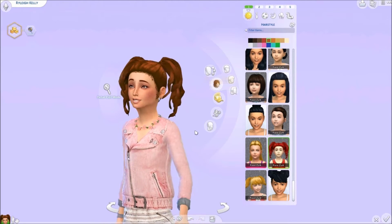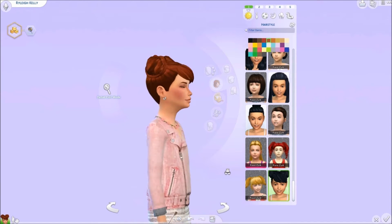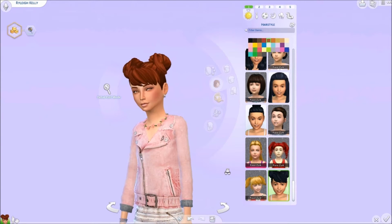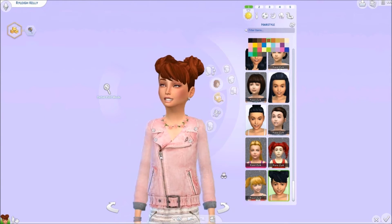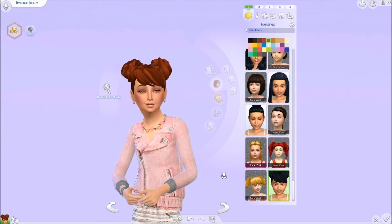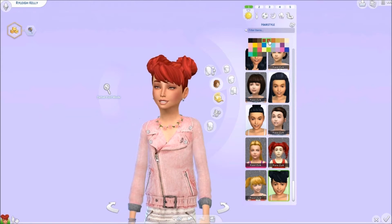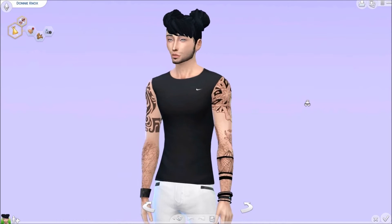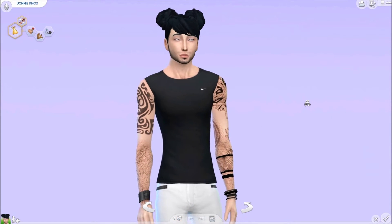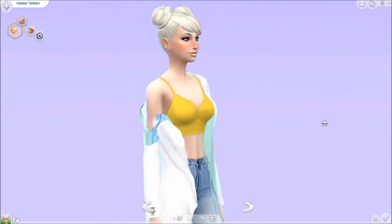The next hair we have is this really cute Choo Chatter hair and it's by Wally Miniature Sandwich. This hair is super adorable. I love the little poof balls tied up — it's a little bit messy and it has the bang. It comes in a couple EA base game colors and also a bunch of berry colors. This hair is also for your adult male sims and can be used for your adult female sims as well.